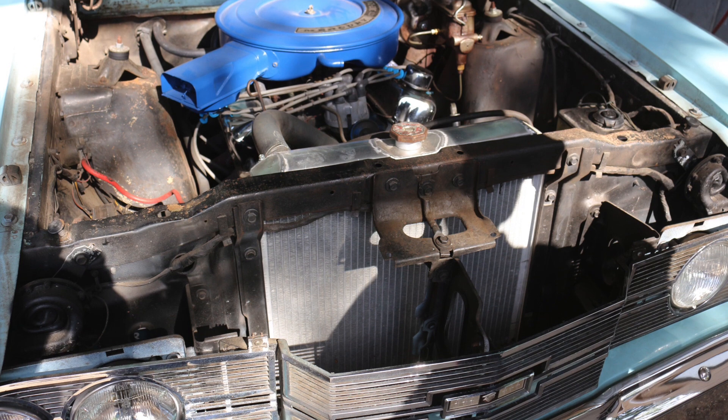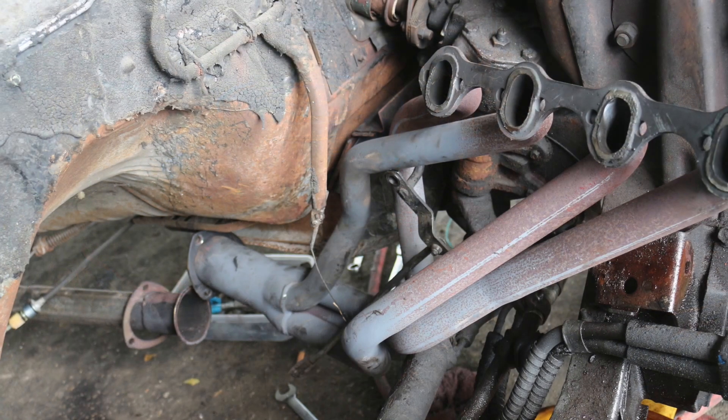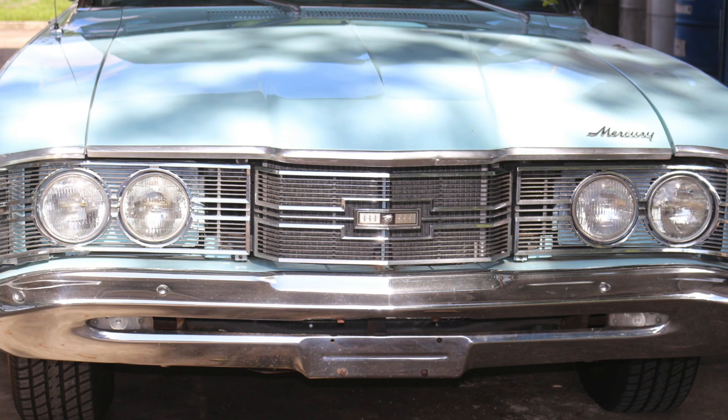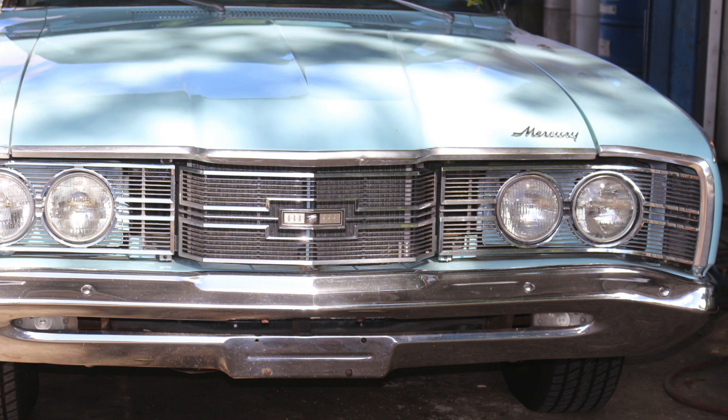To you, your classic car isn't just four wheels and a body. It's your dream car, just awaiting rebirth as a fully restored classic. At L&J Auto and Street Rods, we feel the same way, and that's why we handle any restoration job, no matter how big or how small, like this 69 Mercury Montego.